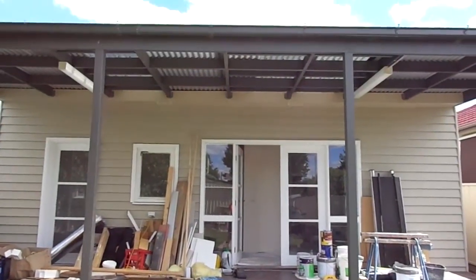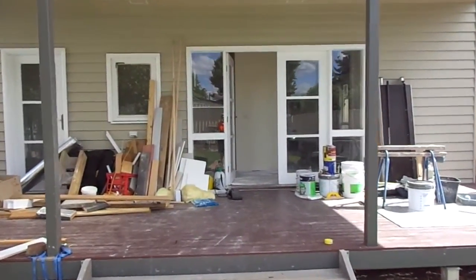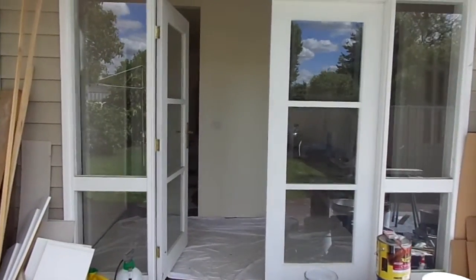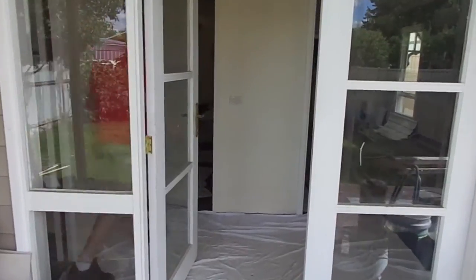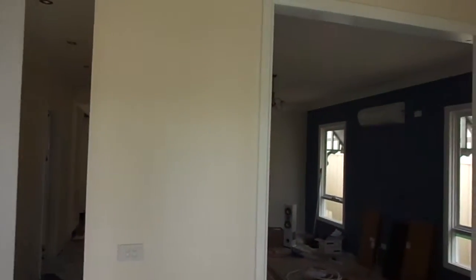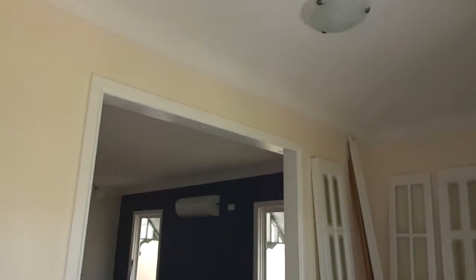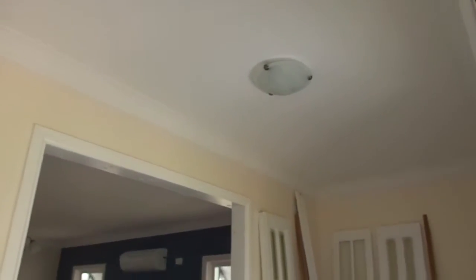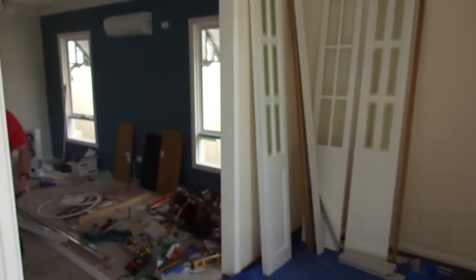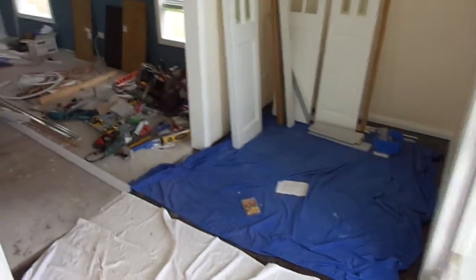It's the 16th of December, 2012. Just doing a little movie on our progress so far. All the lights are done. The sunroom. Skirtings.